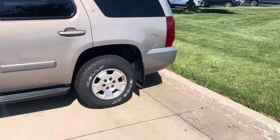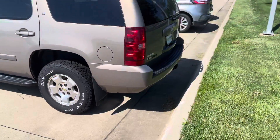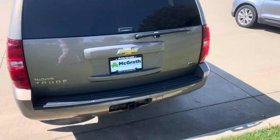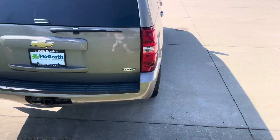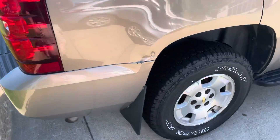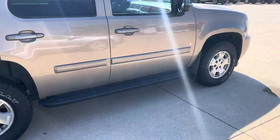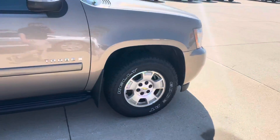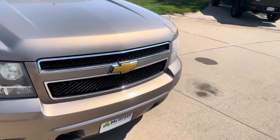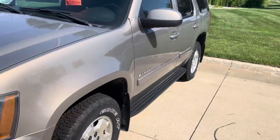The guy that had it before kept really good care of it while he had it — kept up on all his maintenance, not a smoker. It's in excellent condition overall. There's one little cosmetic issue on the back end but that's the extent of it. New rubber on it too, so you won't have to worry about dropping money on tires anytime soon, hopefully. Like I said, it's in great shape overall.